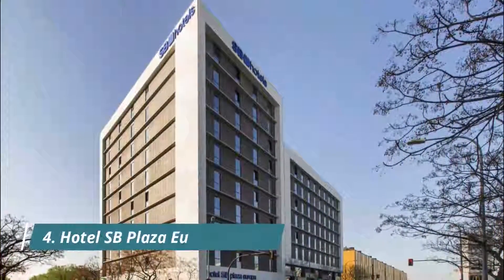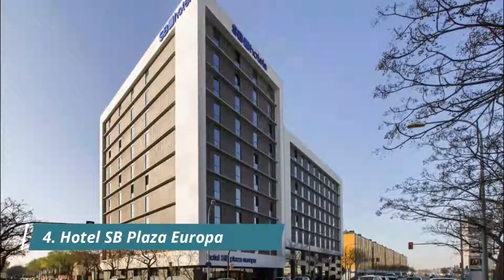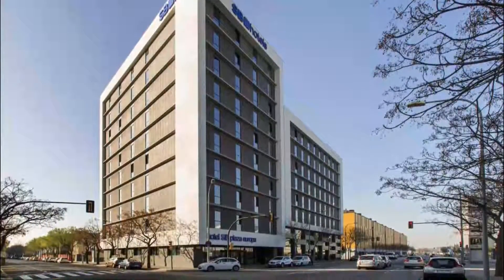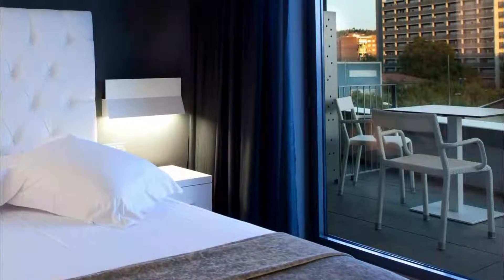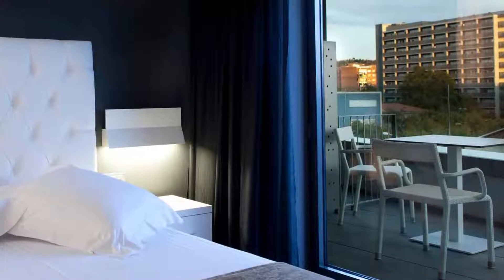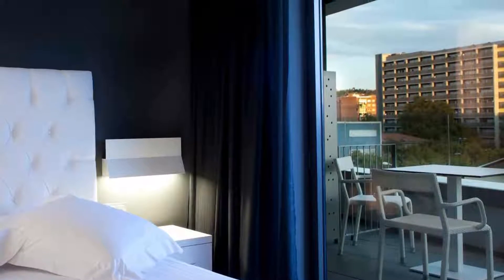Hotel SB Plaza Europa, located just 5 minutes' walk from Barcelona's FIRA 2 Convention Center, offers air-conditioned rooms with free Wi-Fi. Room and bathroom very clean. Room service came every day and cleaned up. The location is very good because you can arrive very easily from the airport with only one metro, without switching to another transportation.